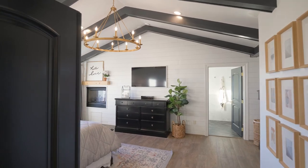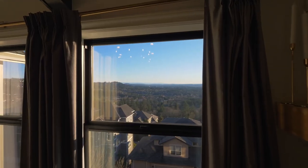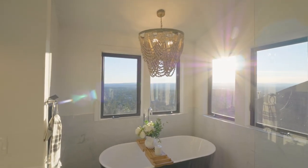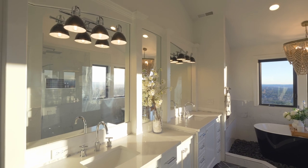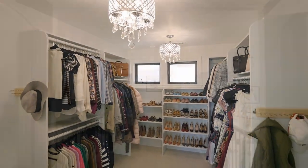Upstairs in the vaulted owner's suite, with exposed beams, you can wake up to breathtaking views. Unwind in the sumptuous primary bath with a stand-alone tub, luxurious shower and designer finishes, plus a spacious walk-in closet with convenient washer and dryer hookups.